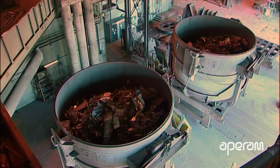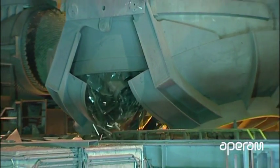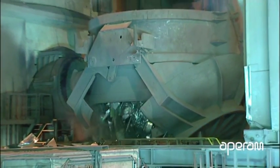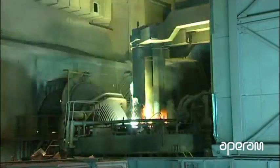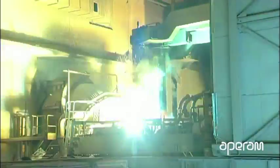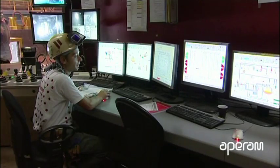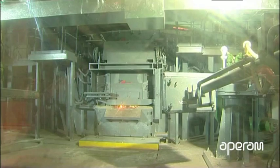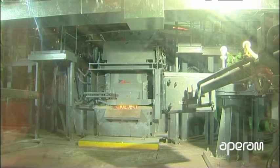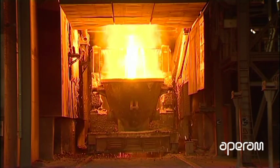In each melt, 170 tons of scrap are charged in two stages, fed by two hoppers. The three electrodes of the furnace create an electric arc that melts the steel and ferro alloys, bringing the furnace melt temperature to around 1650 degrees Celsius. 80 minutes are on average necessary to carry out a cycle, including the charging, the fusion of the material, and the emptying of the furnace.